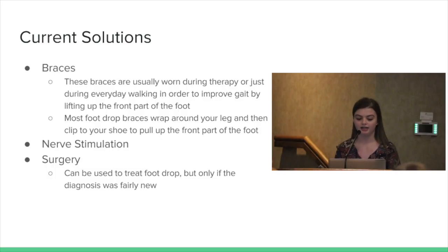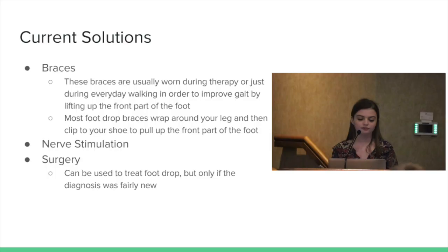There are a few current solutions already. The pictured brace is the current solution — it's actually the one my grandma wears now. It hooks around your ankle and then connects to your shoe with a buckle, which is supposed to pull up their toes, but it wasn't working as well as I hoped. Another current solution is nerve stimulation, which can be used in some cases to help the nerve damage. Surgery can also be used to treat foot drop, but only if the diagnosis was fairly new.